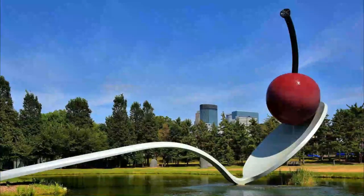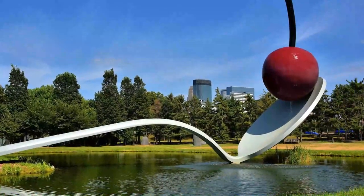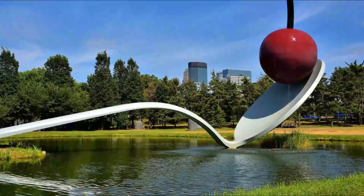Number four: Spoon Bridge and Cherry. This giant spoon and cherry was erected in 1985 by artist Claes Oldenburg and his wife Coosje van Bruggen, and is the centerpiece of the Walker Art Center's Minneapolis sculpture garden.